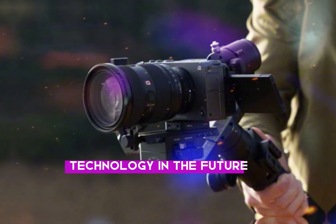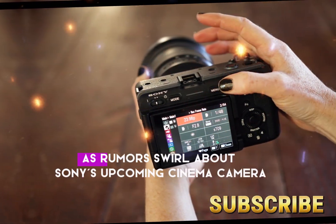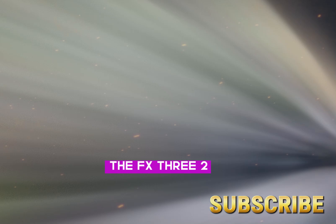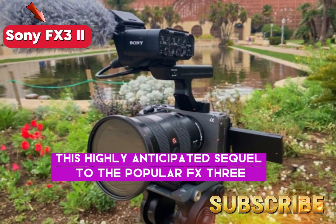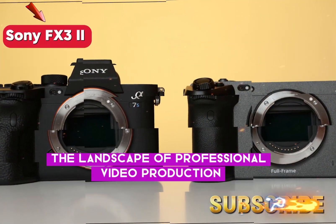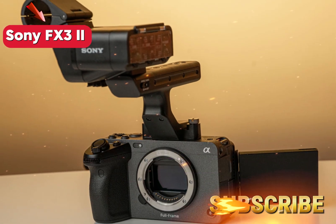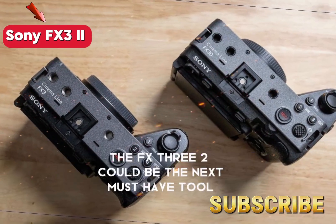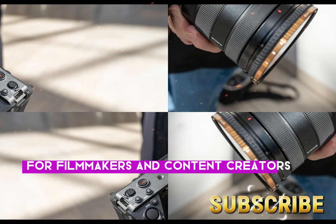Welcome back to my channel, Technology in the Future. The world of videography is abuzz with anticipation as rumors swirl about Sony's upcoming cinema camera, the FX3 II. This highly anticipated sequel to the popular FX3 promises to redefine the landscape of professional video production, with potential features including a global shutter, enhanced 4K capabilities, and a sleek compact design, making it the next must-have tool for filmmakers and content creators.